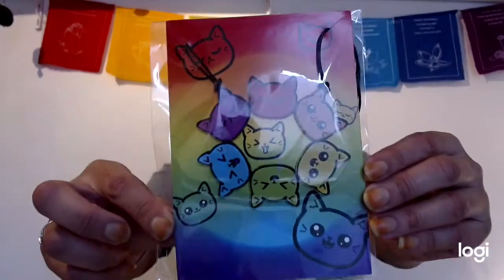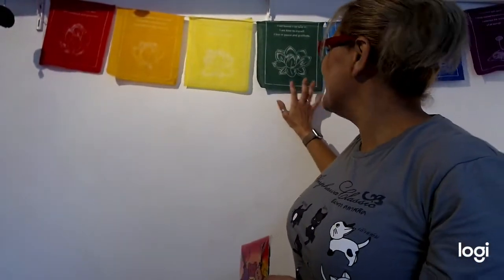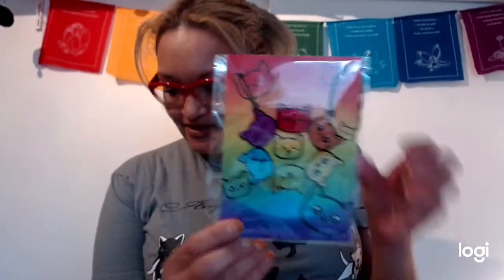What else is in here? Oh, it's a beautiful little necklace that looks like it represents the chakras. As you can tell, I have chakra things around, and it's kind of nice to have the chakras paired with a cat theme. I think that's absolutely adorable.